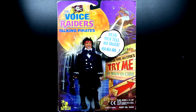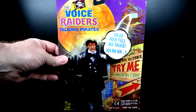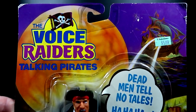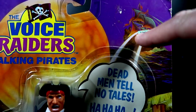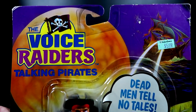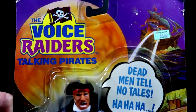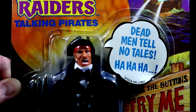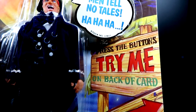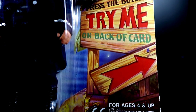Up first is Captain Claw. Just FYI, his name is really cool but he does not have a claw on any of his hands, feet, or anywhere else on this figure. Each of the figures has the same card - the Voice Raiders Talking Pirate. Up at the top there's a really neat pirate ship graphic, and there's a Walgreens sticker for five dollars and 99 cents. A good portion of these figures were sold at Walgreens. It says 'Dead men tell no tales,' and on the side it says 'Press the buttons, try me' with an arrow pointing to the back of the card.